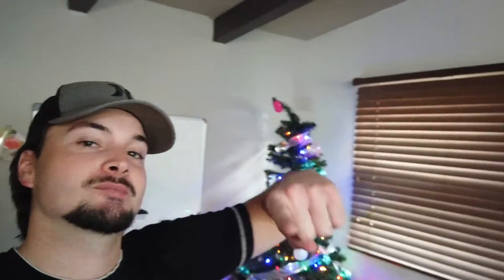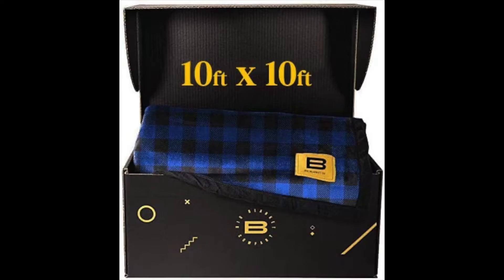What's up guys, hope you guys are having a fantastic day. So in this video I bought the biggest blanket that I could find. I already opened the package but I'll show you guys what it looks like — this thing's pretty massive, it is a 10x10 blanket. But before I show you guys the blanket, I'm going to explain why I bought this in the first place.